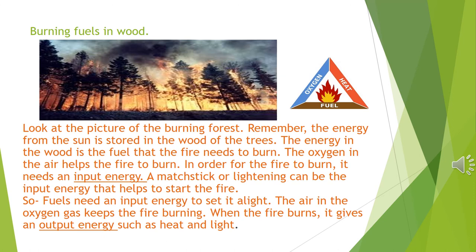Burning fuels in wood. Look at the picture of the burning forest. Remember, the energy from the sun is stored in the wood of the trees. The energy in the wood is the fuel that the fire needs to burn. The oxygen in the air helps the fire to burn. In order for the fire to burn, it needs an input energy — a matchstick or lightning can be the input energy that helps to start the fire. Fuels need an input energy to set them alight. When the fire burns, it gives an output energy such as heat and light.